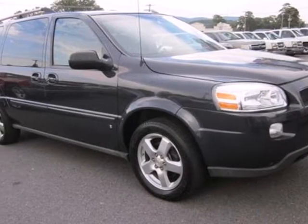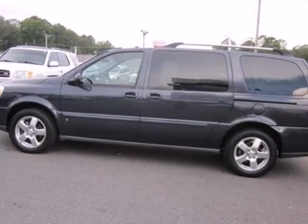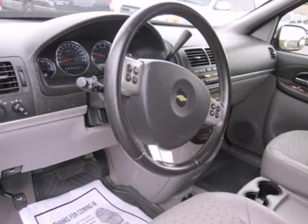It's a 2008 Chevrolet Uplander. Features include OnStar, a responsive 3.9-liter, 240-horsepower V6 engine, driveline traction control, electronic stability control, rack and pinion steering, and four-wheel disc brakes with ABS.